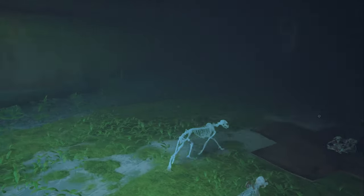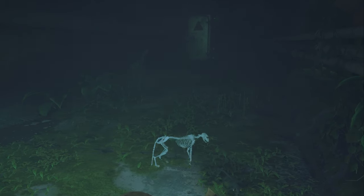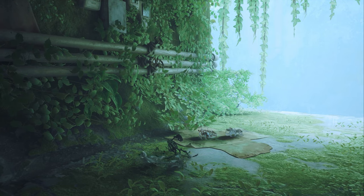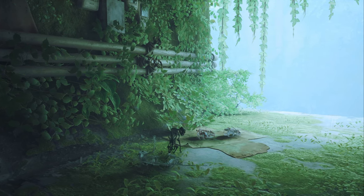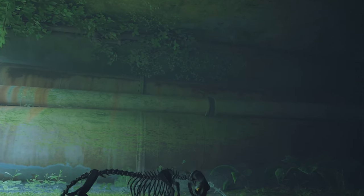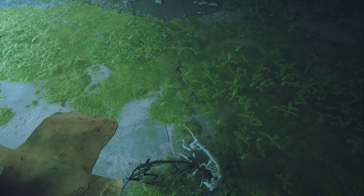We also got the black skeleton - the Dark Souls skeleton, I guess. This skeleton has a dark, evil soul. A degenerate - like me, like all of us.